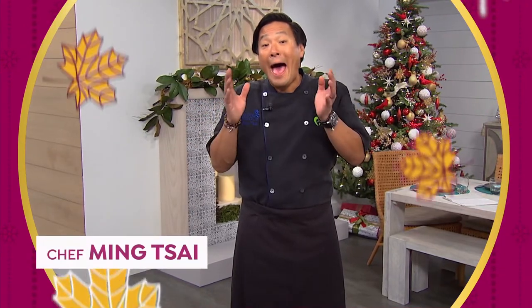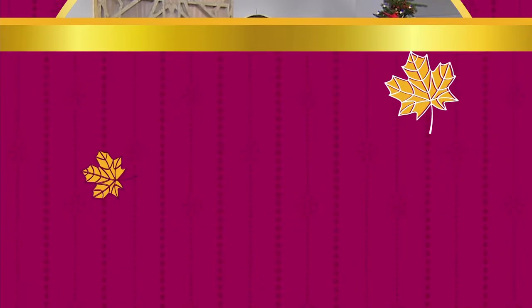Hey, Ming Tsai here with HSN. Happy Thanksgiving — it's my favorite holiday because it's food and family.